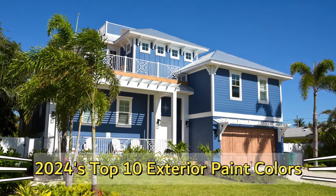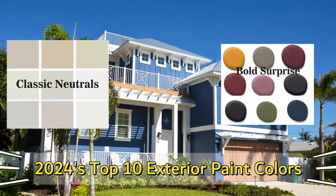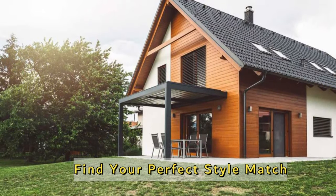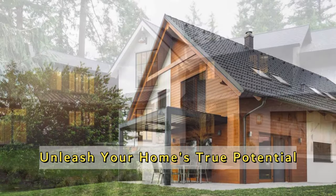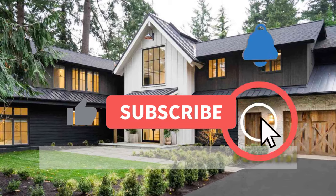This video unveils the top 10 exterior paint colors, from classic neutrals to unexpected surprises. Discover the secret to picking a perfect match for your style and architecture. Forget endless browsing at the hardware store — let's unlock the true potential of your home's exterior and make it the envy of the block. Hit that subscribe button and join me on this journey.